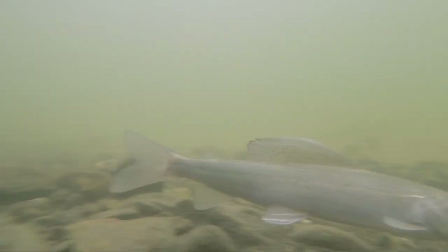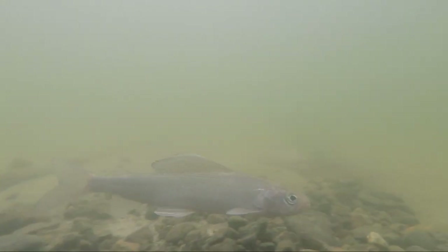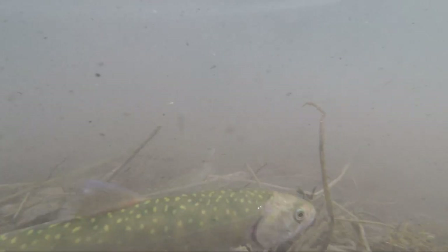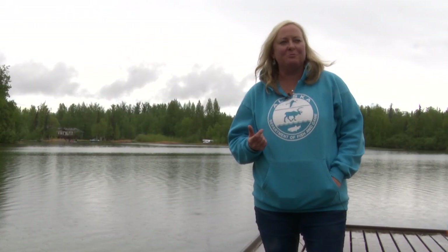Grayling are really easy to catch with flies or tiny little spoons and spinners, and they're easily targeted with nymphs. If you want to throw flies, dry flies like mosquito patterns work great this time of year. To target arctic char, if you have any sort of shiny minnow patterns, fish them deep — once the ice goes out they tend to go into deeper waters for the summer months.